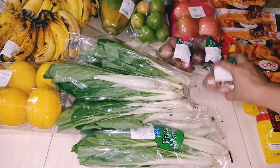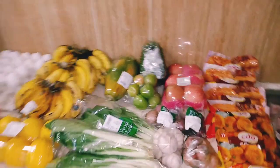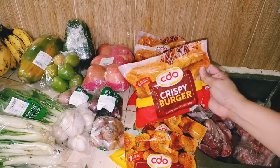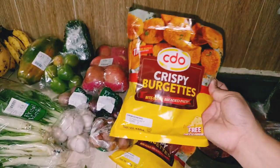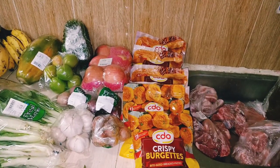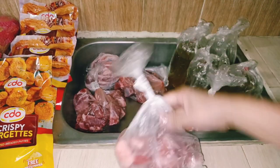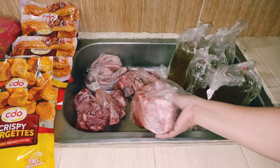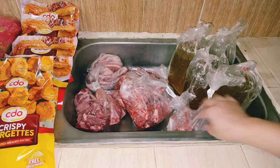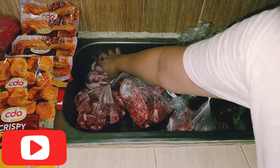Gulay — favorite namin na gulay dito is petchay, marami akong biniling petchay kasi mahili kaming magsabaw. Sibuyas, bawang, apple para kay Abby. Bumili tayo ng CDO crispy burger — apat ang binili. Itatry namin ito yung isa pang brand ng crispy burger, kung magugustuhan nila. Bumili rin ako ng kaunting karne pang-sabaw — mga buto-buto, mura kasi, mga 150 pesos ang kilo. Buto-buto siya pero marami pang laman sa loob, yan yung madalas naming sinasabaw.